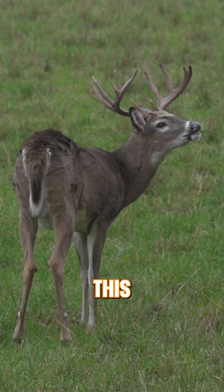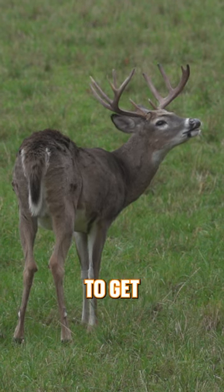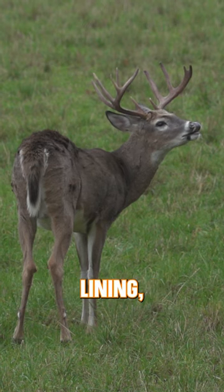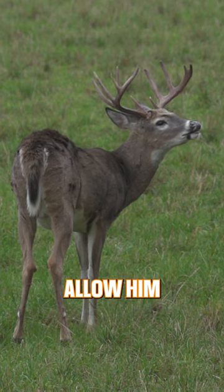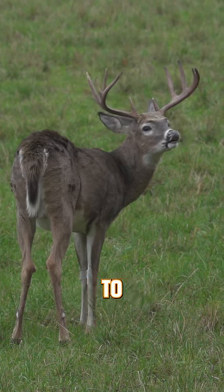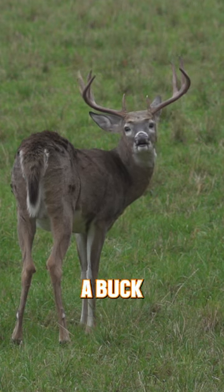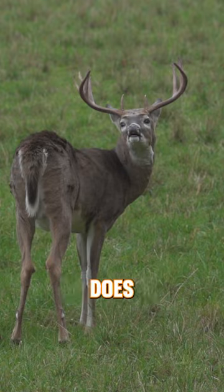The reason why he does this is he tries to inhale as much scent as possible to get that on the epithelium, which is the nasal lining, and that will allow him to process that scent and determine how close to estrus or breeding that doe is. So the next time you see a buck doing this, you know that he's checking for receptive does.